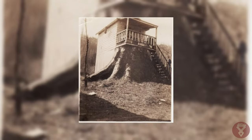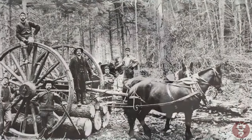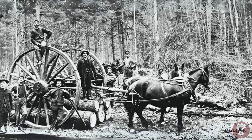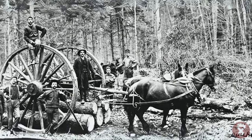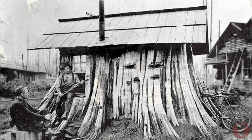Photographer Darius Kinsey immortalized the Lennströms' stump house in 1901. His eight photographs turned the dwelling into a regional icon. Kinsey's fondness for the stump house extended to using a tiny image of it in his business stationery.